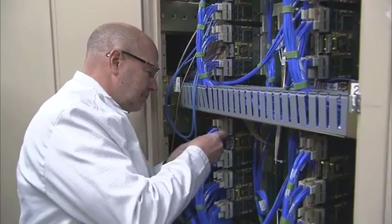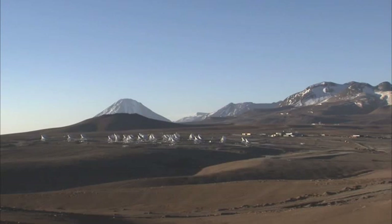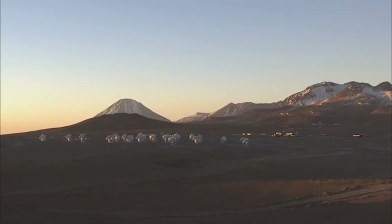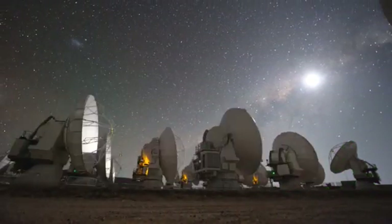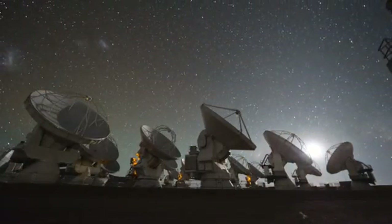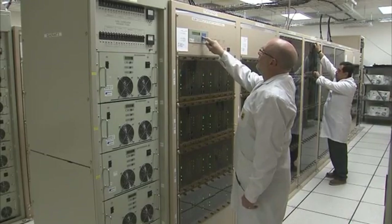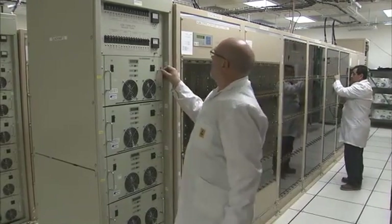This unique processing challenge needed innovative design, both for the individual components and for the overall architecture of the correlator. The initial design of the correlator, as well as its construction and installation, was led by the US National Radio Astronomy Observatory, the lead North American partner in ALMA. The correlator project was funded by the US National Science Foundation, with contributions from ESO. As the European partner in ALMA, ESO also provided a key part of the correlator.